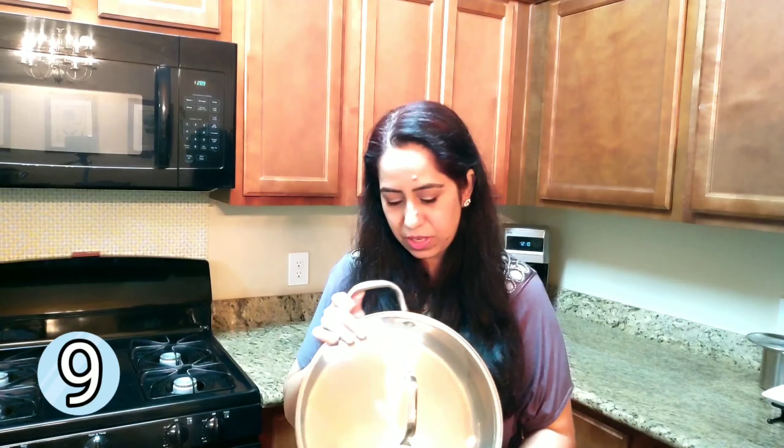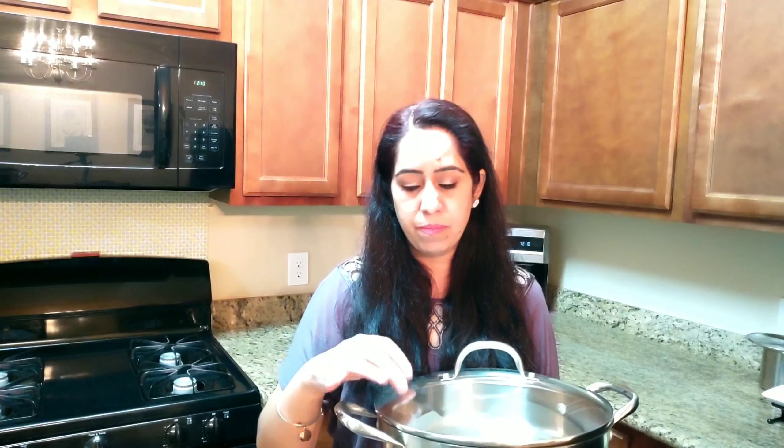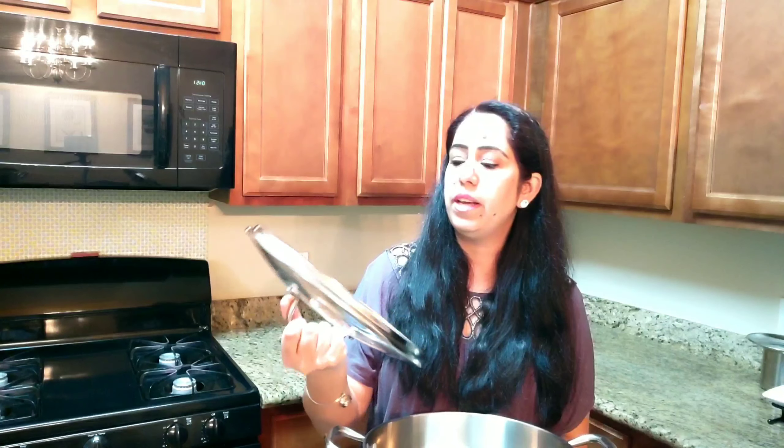Another favorite from that set is this wide pan. If I need to make larger dishes that need to spread out — like pasta, spaghetti, rice dishes, or chili — I use this one all the time. The bottom is very heavy, it's very durable, it's stainless steel, and it also comes with a lid.